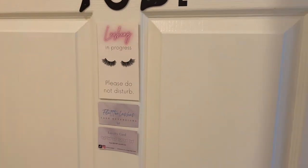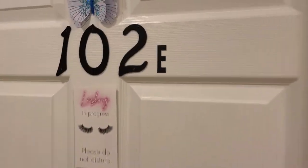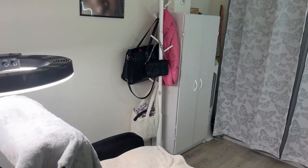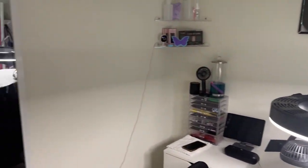So this is the door — you come in through this hall. This is my door. Super cute, sorry about the background. So you walk in and I'm gonna start over here.